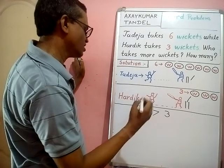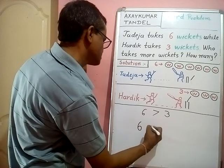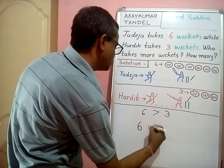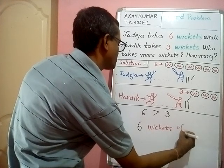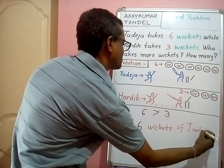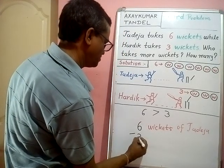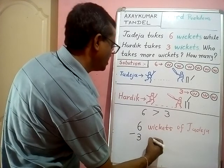Now we write: six wickets of Jadeza minus three wickets of Early.